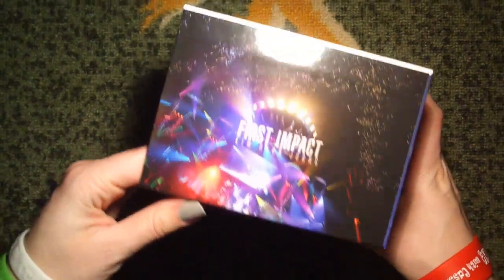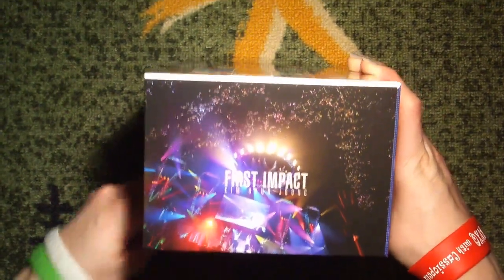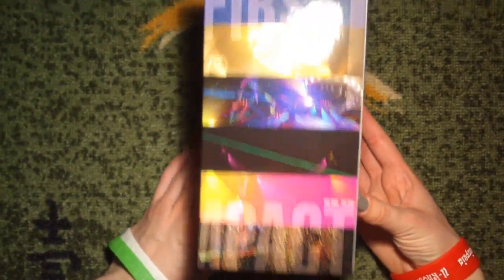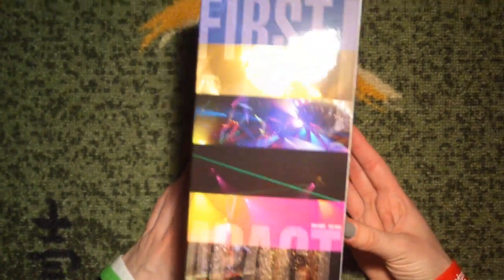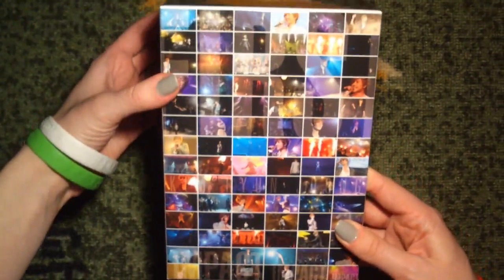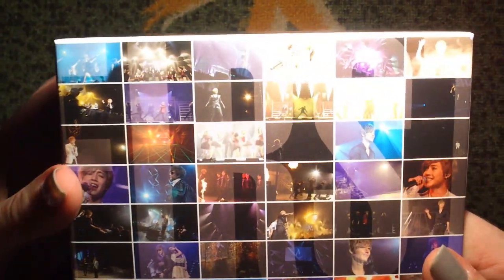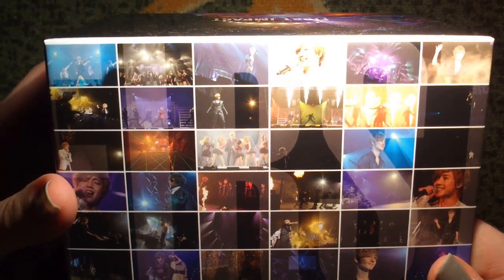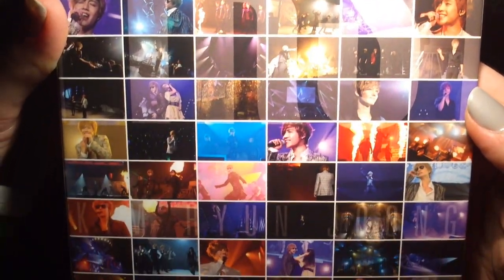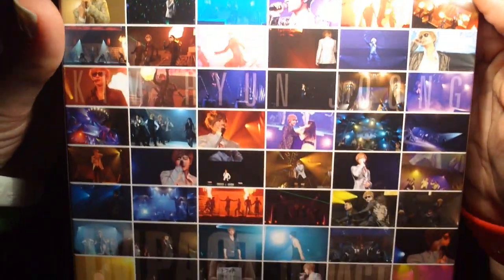Then we have lovely pictures - in the concert - and then we have the spine: First Impact. And then we have this lovely thing - collage pictures! I love collage pictures. Let's go through them - so many pictures from the concert.